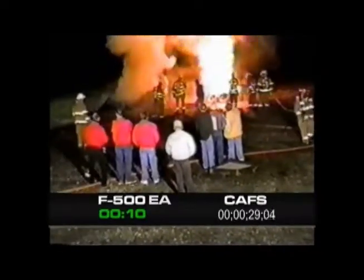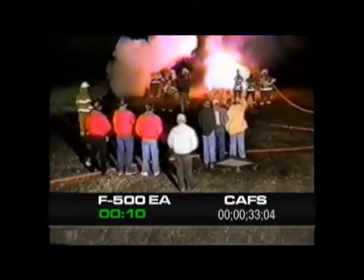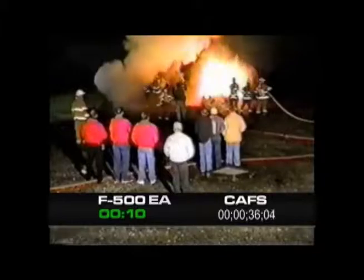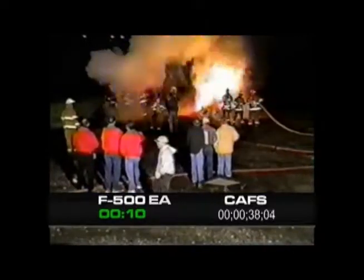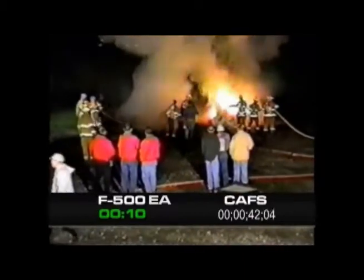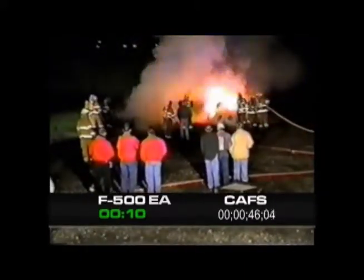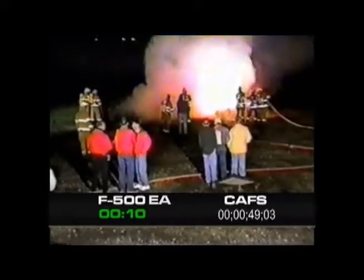Tire fires are more complicated than you would think. They are a three-dimensional fire, so foam would have to stick to every surface of the tires to extinguish them. They also exude oil as they burn, making them a Class B fire. Finally, modern tires have steel banding which retains the heat.